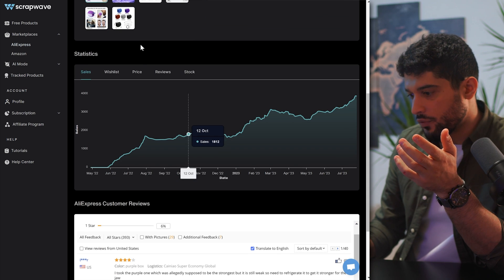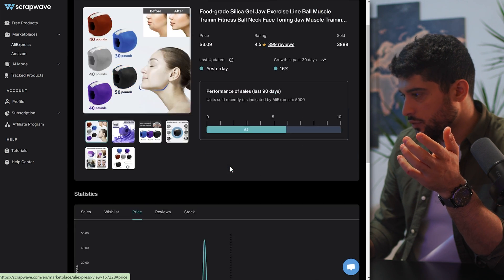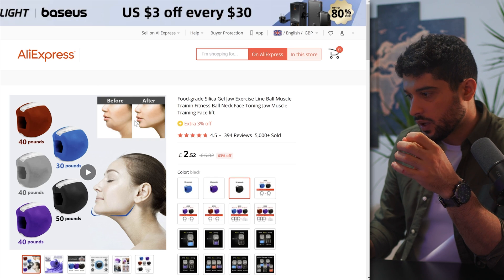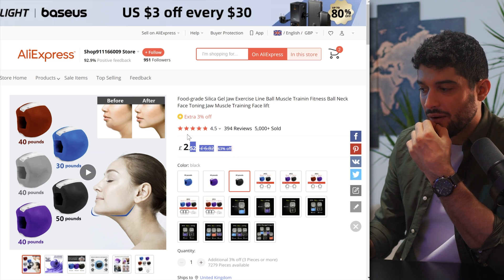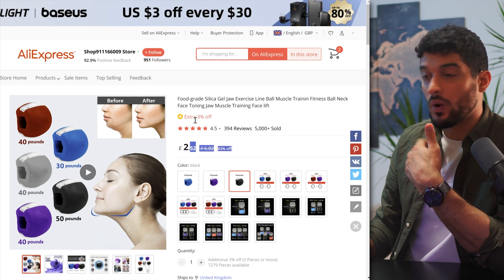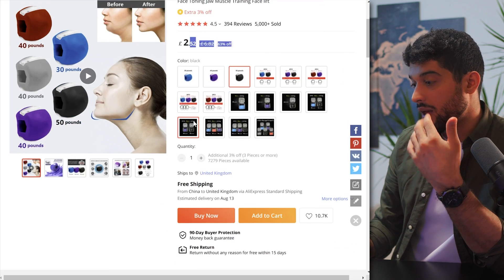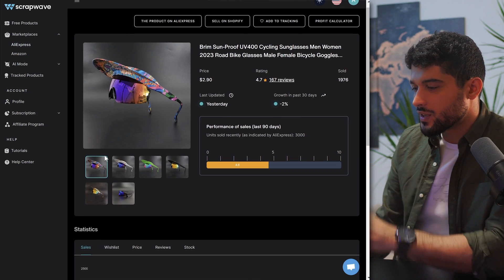Looking at the data on this one, we can see sales have been growing over the past year. The price is only about $3.09 — let's confirm on AliExpress — yes, about £2.50 which is roughly three to four dollars. That's definitely going to give us the ability to retail this at around $20 to $24.99, assuming your branding and website are really good. The way I would run this is TikTok organic — posting about this product daily, maybe two or three times a day, to get free traffic, because the margins aren't exceptionally large at around $16-17 to play with.